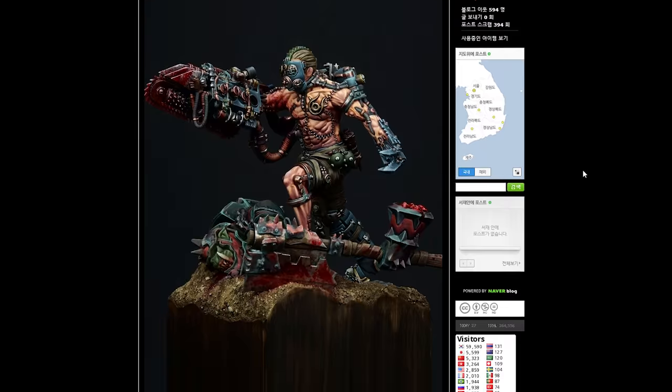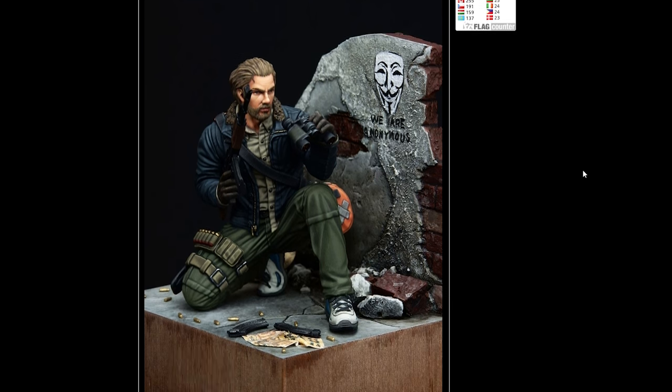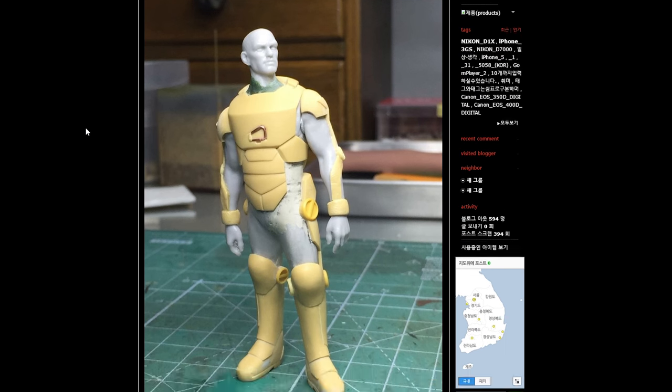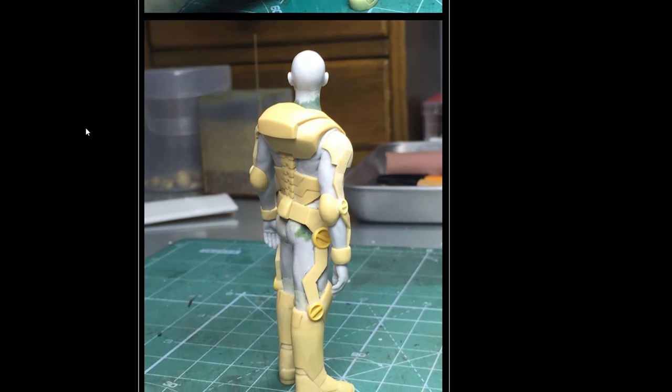Coming up at number 5 is a painter by the name of Yoon, who does a lot of sculpting and also painting. He sculpts mostly for the Nuts Planet sci-fi range and also paints those miniatures for the box art. It's really awesome to see his process for sculpting and painting, and his painting is also incredibly smooth.